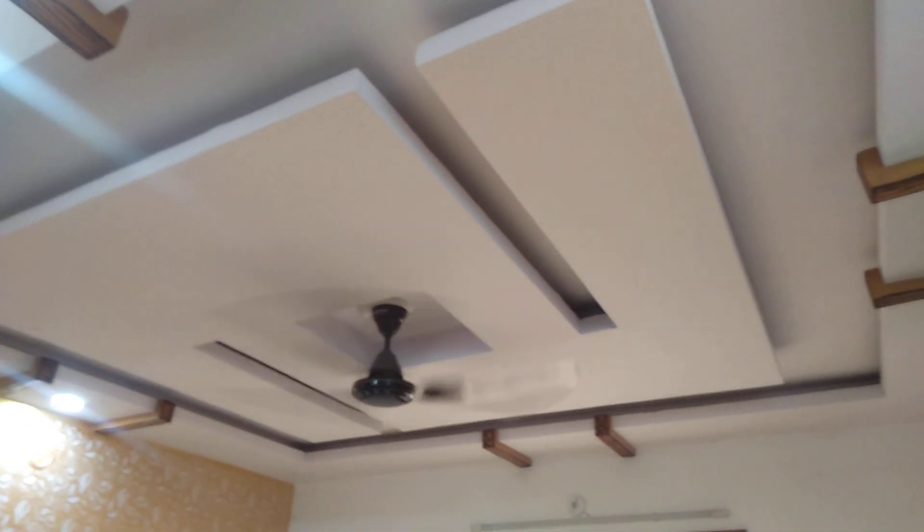This is your third bedroom. There is a window here. There is a TV panel, and there is an Almira made here as well.